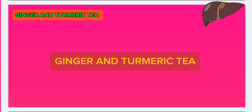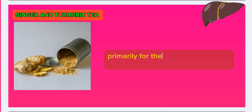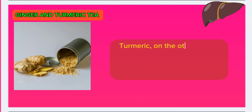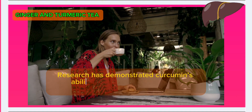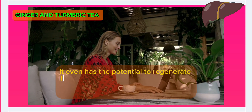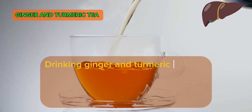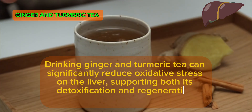Number 8: Ginger and turmeric tea. The dynamic duo of ginger and turmeric has been a staple in traditional medicine for centuries, primarily for their anti-inflammatory properties. Ginger aids in digestion, stimulating bile production and helping the liver break down toxins more efficiently. Turmeric contains curcumin, a compound known for its powerful anti-inflammatory and antioxidant properties. Research has demonstrated curcumin's ability to protect liver cells from damage caused by toxins and inflammation, and it even has the potential to regenerate liver cells and improve bile flow. Drinking ginger and turmeric tea can significantly reduce oxidative stress on the liver, supporting both its detoxification and regenerative processes.